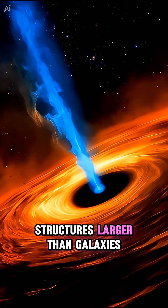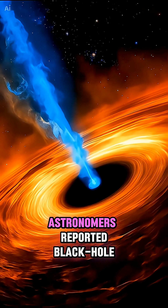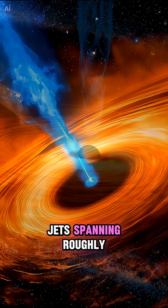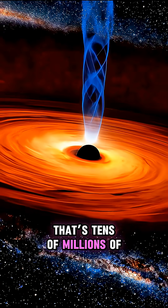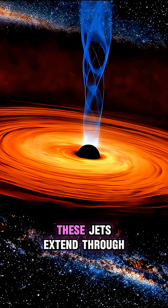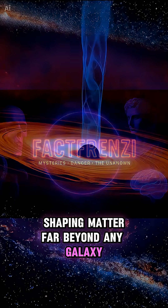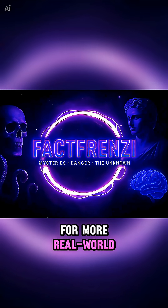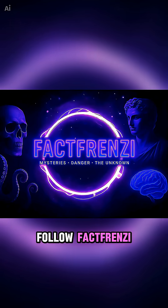Number 1: structures larger than galaxies. In 2024, astronomers reported black hole jets spanning roughly 7 megaparsecs end-to-end — that's tens of millions of light years. These jets extend through intergalactic space, shaping matter far beyond any galaxy. For more real-world scales where familiar space stops meaning anything, follow FactFrenzy.